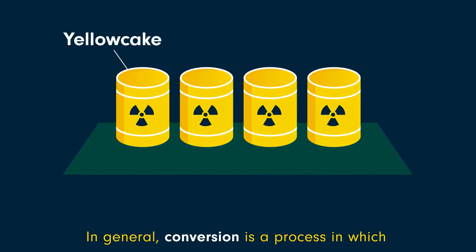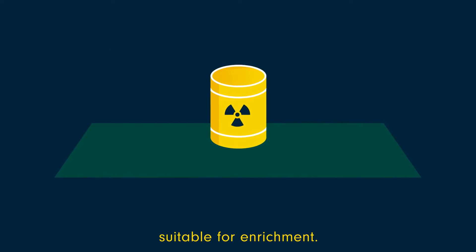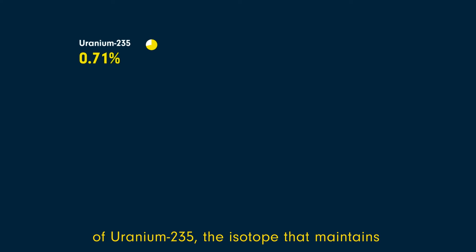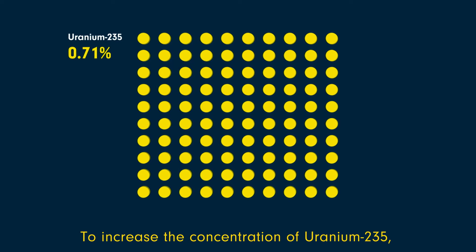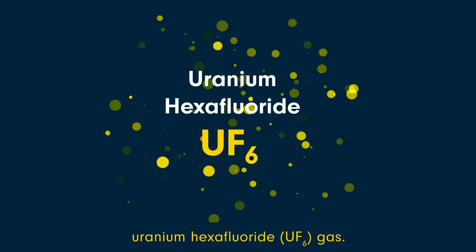In general, conversion is a process in which the uranium is converted to a form suitable for enrichment. Natural uranium only contains 0.71% of uranium-235, the isotope that maintains a nuclear reactor's chain reaction. To increase the concentration of uranium-235, the yellow cake must be converted into uranium hexafluoride gas.